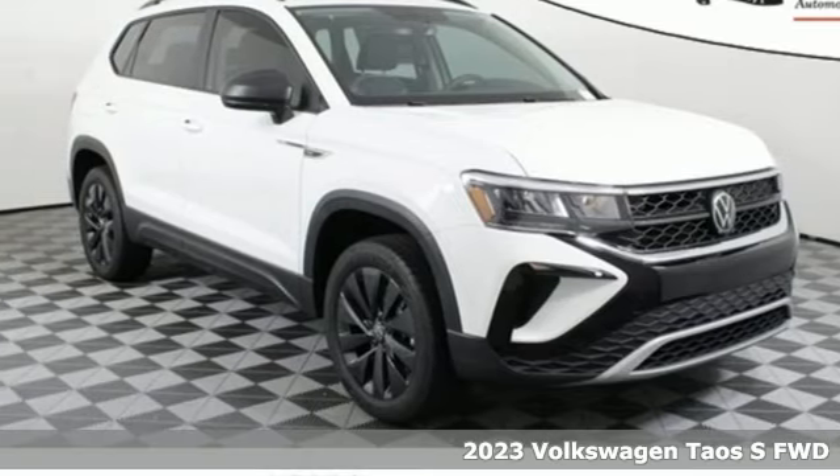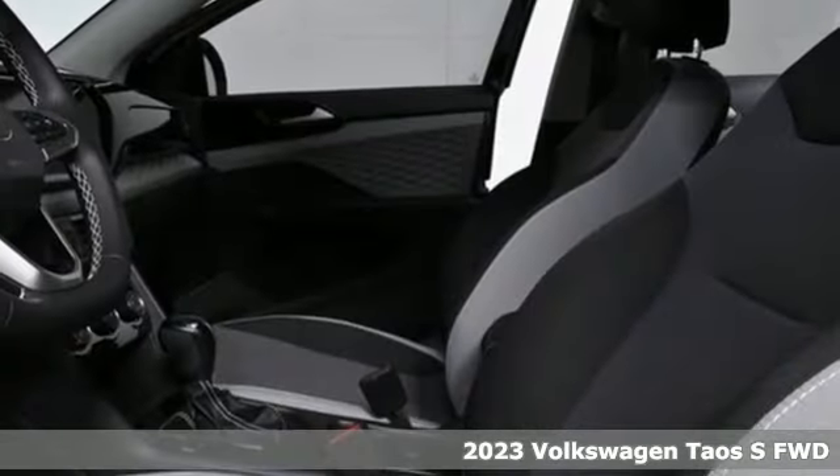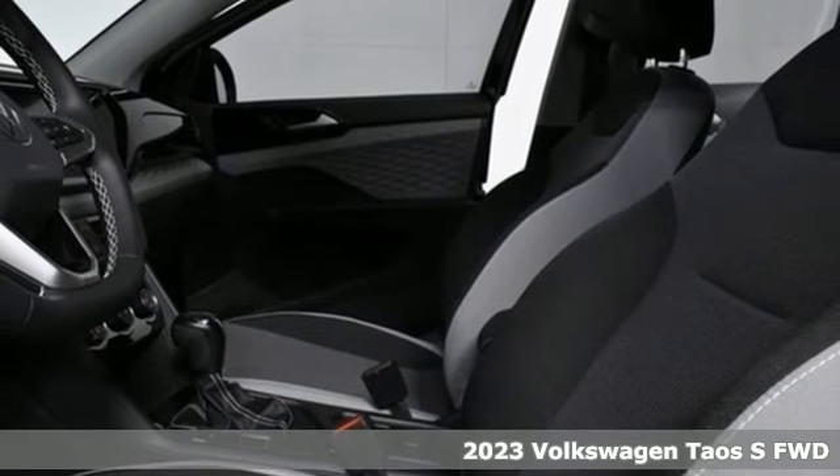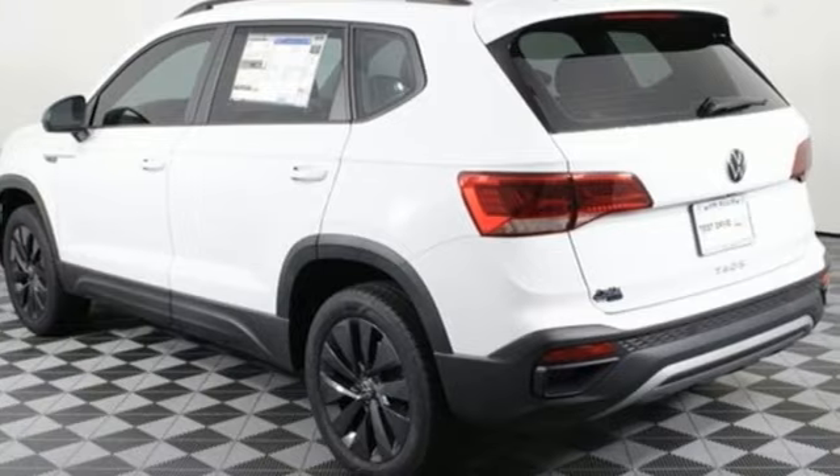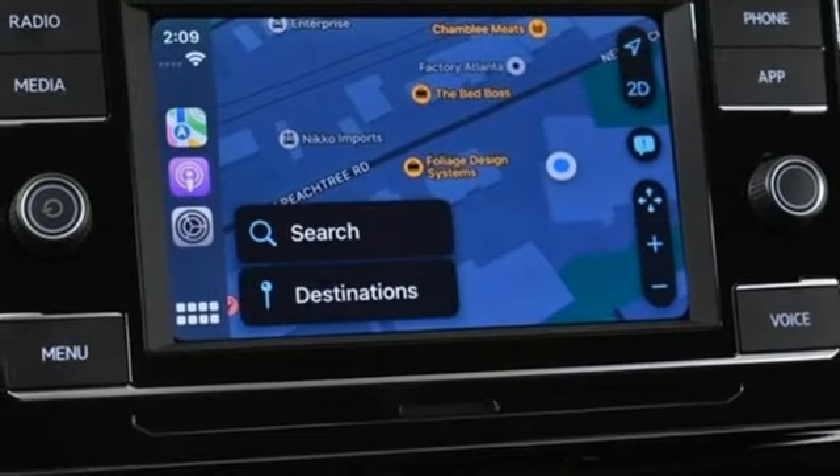Here's a new 2023 Volkswagen Taos. This compact SUV knows you don't have to be big to be bold. Stand out in the just right Taos and get ready for an impressive combination of features.